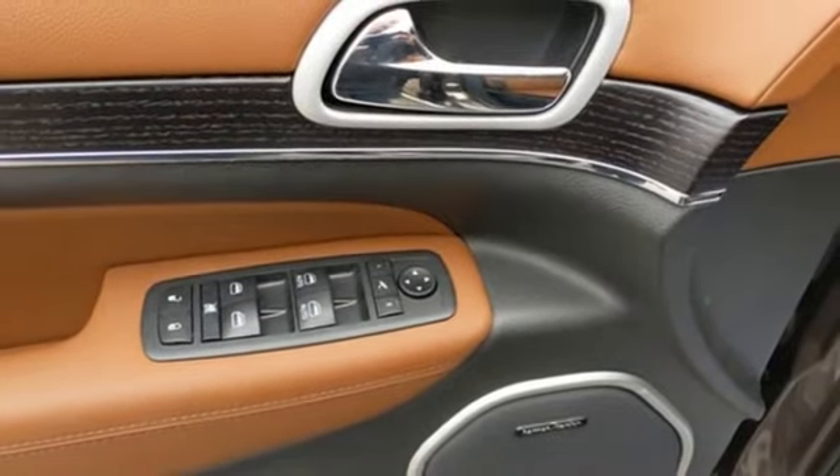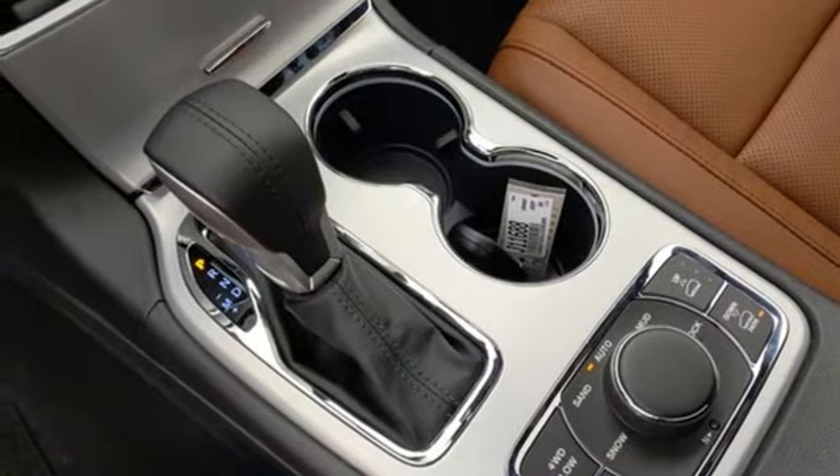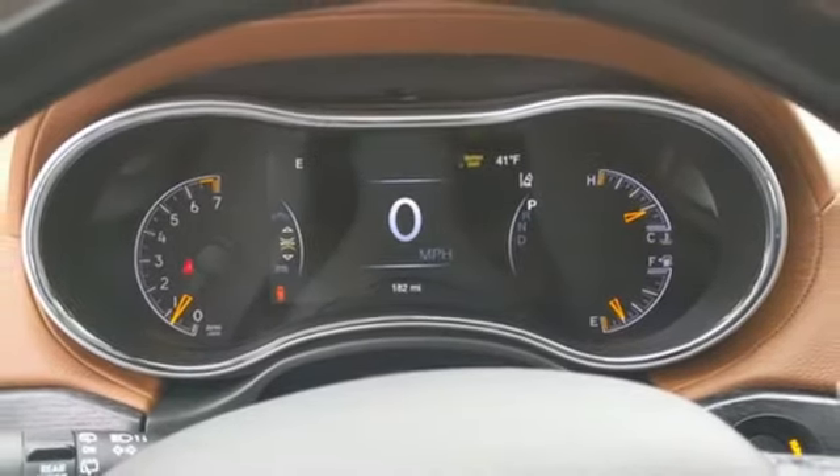Streaming audio, first and second row express open and close, sliding and tilting sunroof, remote engine start, smart device integration, and automatic transmission.